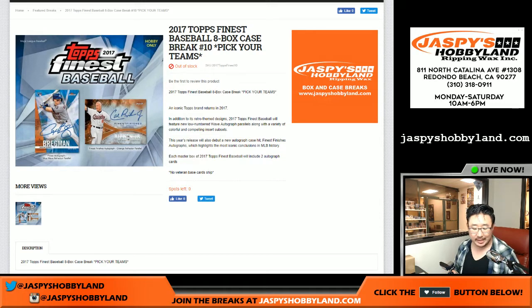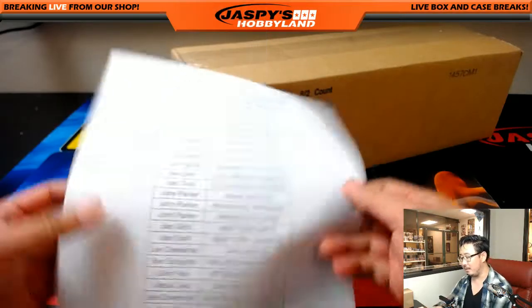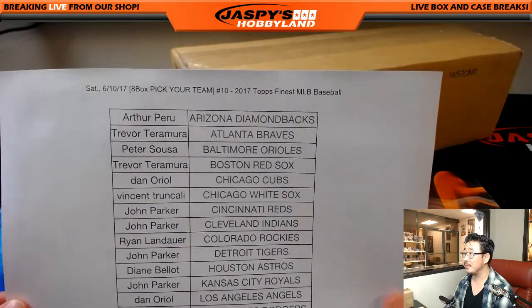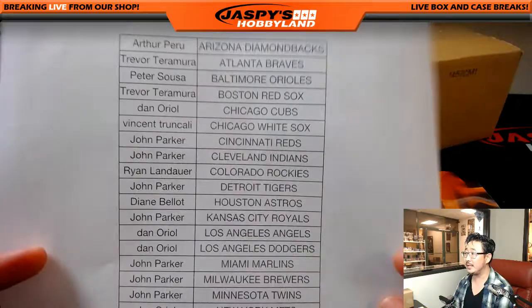Good evening, everyone. Joe for JazbyHobbyland.com, coming at you with another full case break of 2017 Finest Baseball, the finest baseball product in the land. Break 10 on the 10th. Thanks, everybody, for getting into the action right here.